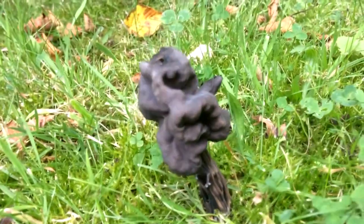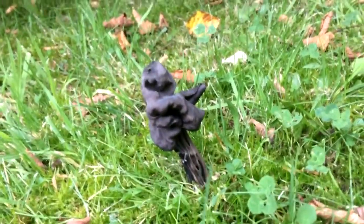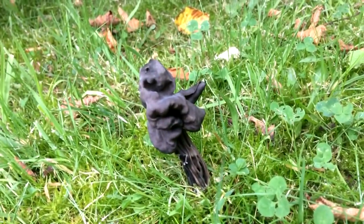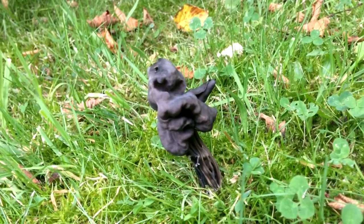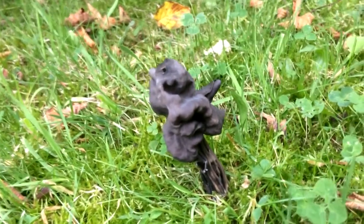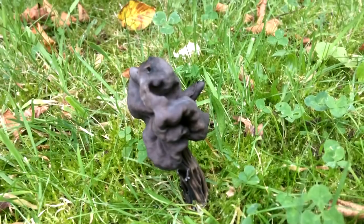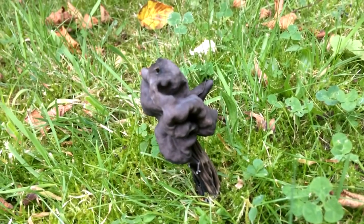Do you know what that looks like to me? There — look at that. That could be a Dementor from Harry Potter. That is so Dementor. I think we need to rename that the Dementor fungus — Helvella Dementor — because that is exactly what it is, that big puffy cloud of black fabric that scares the jeebies out of people, which potentially this mushroom could do too if you came across it, unless you're in the know.